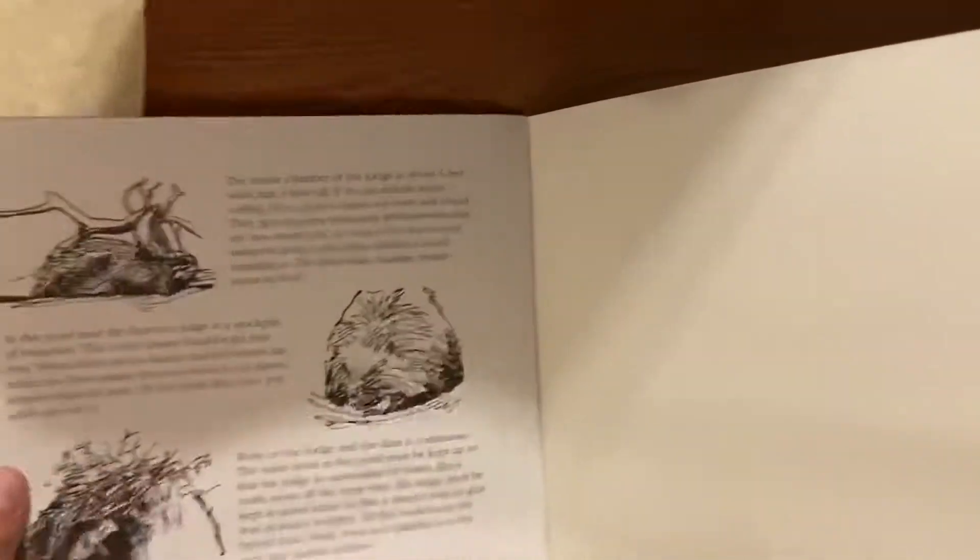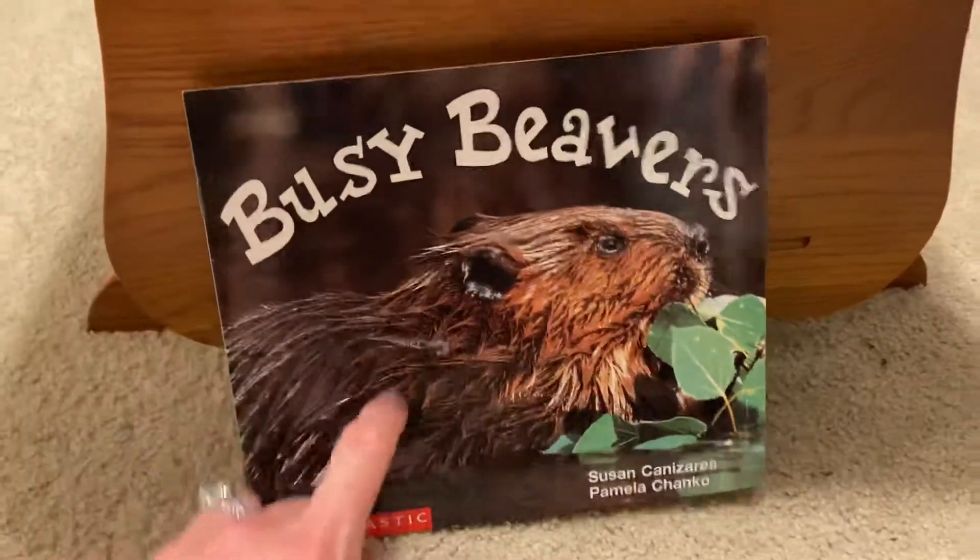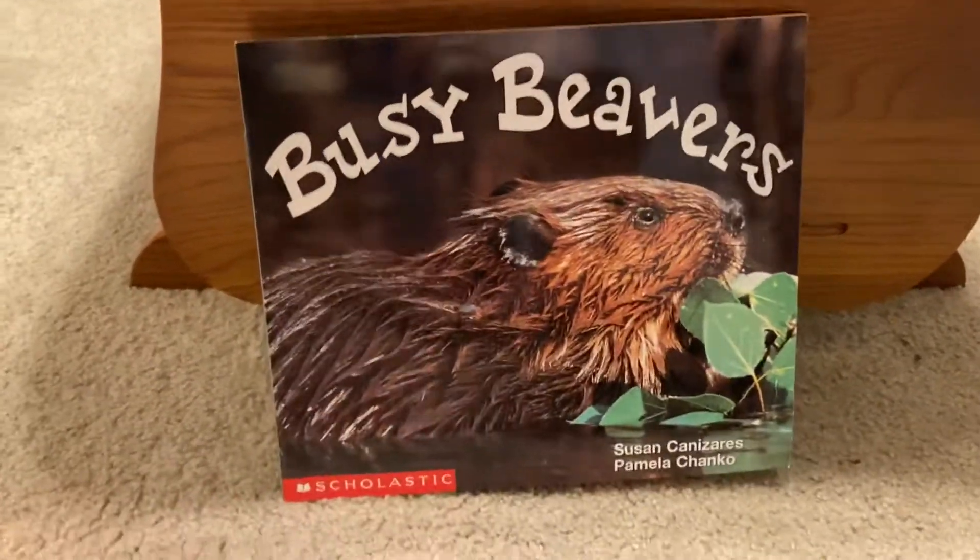Busy beavers. Busy beavers. Beavers are very interesting.